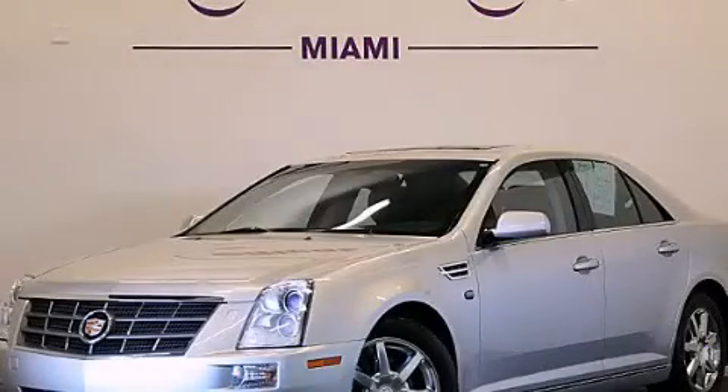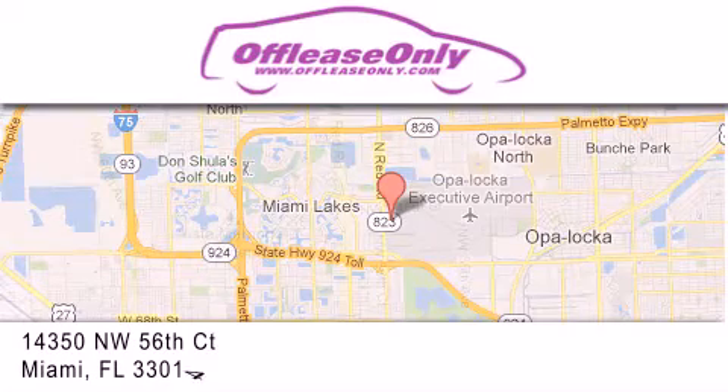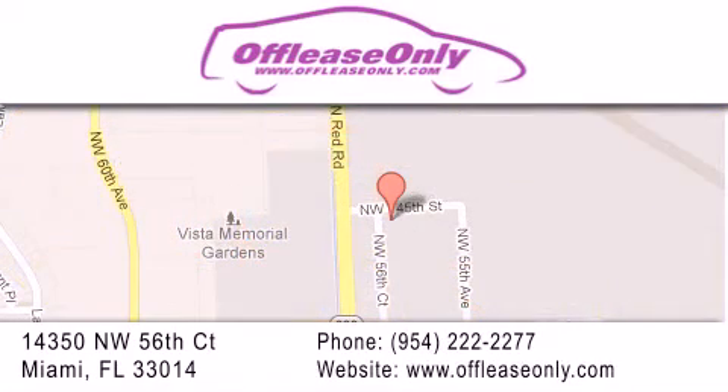Call or visit us right now and arrange your test drive today. Off Lease Only Miami is located at Northwest 145th, just east off 57th Avenue, south of 826 and north of Crotigny. We apologize for some navigation systems not recognizing our address. Please call us if you get lost — it's okay, honest.